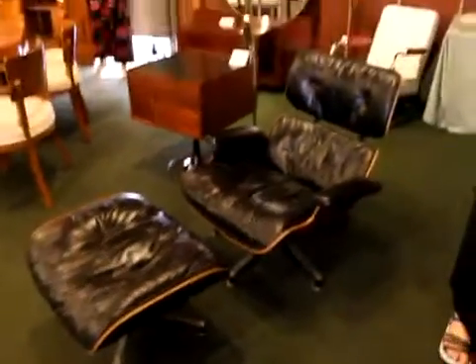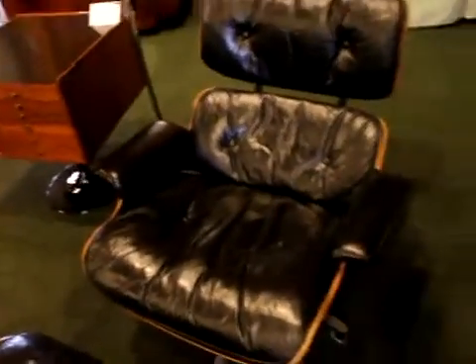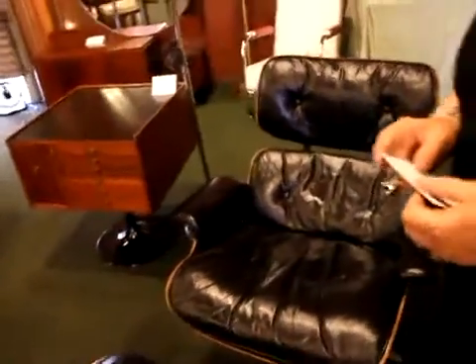So we're here at the deco show, and we have just photographed an Eames chair — the most comfortable Eames chair I've ever seen. Usually they're just wood, is that normally how they are? But this is covered in really nice, comfortable material. A lot of times they're plywood and they don't have a very thick pad on them.